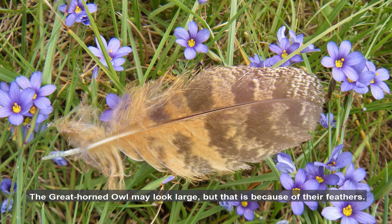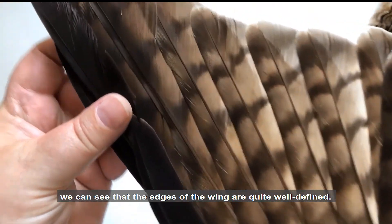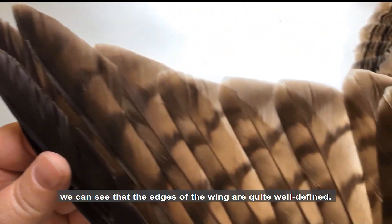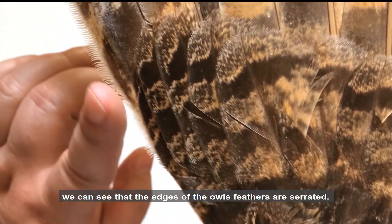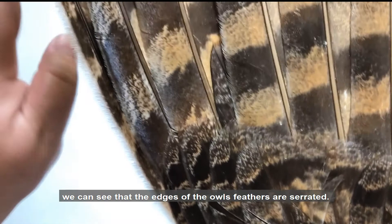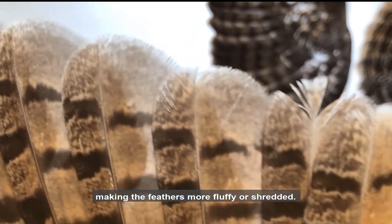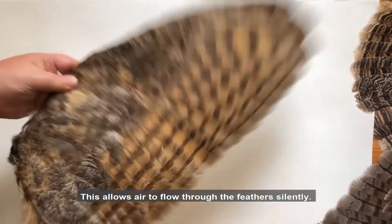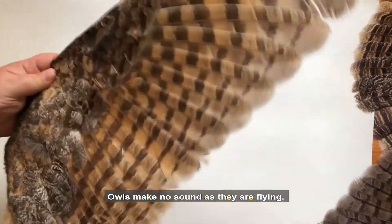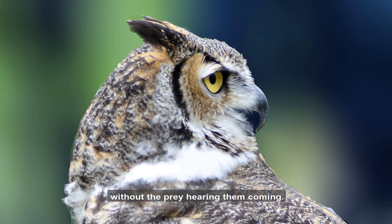The great horned owl may look large, but that is because of their feathers. If we look at this wing from a red-tailed hawk, we can see that the edges of the wing are quite well defined. But if we look at the great horned owl's wing, we can see that the edge of the owl's feathers are serrated. They appear to have small fingers that stand out, making the feathers more fluffy or shredded. This allows air to flow through the feathers silently. Owls make no sound as they are flying, which allows them to catch their prey without the prey hearing them coming.